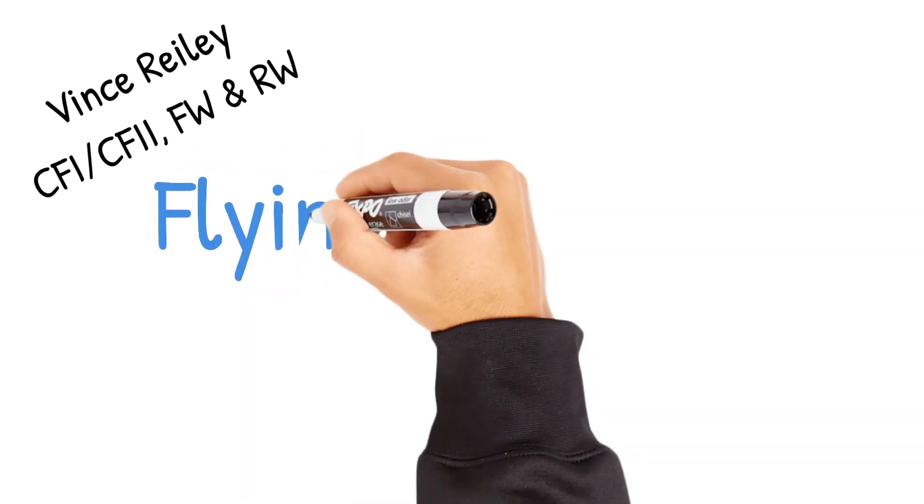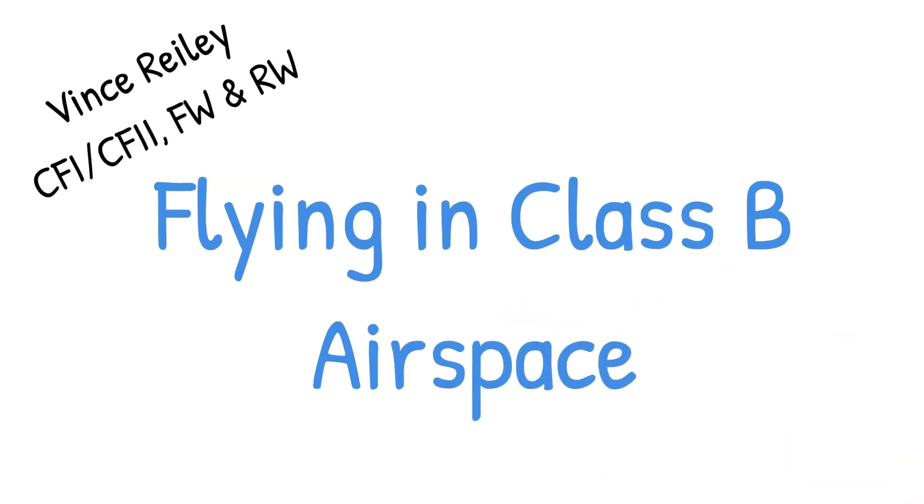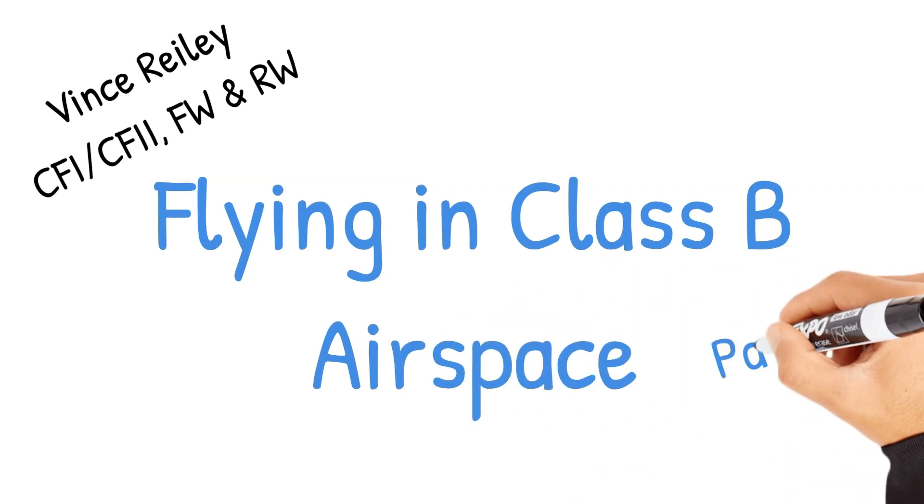Welcome back. This is Vince Riley, CFI for fixed-wing and rotor wing, for our part two on flying in Class B airspace. Since we covered most of the actual nuts and bolts of getting in and out of Class B airspace in the first video, we're just going to focus on flying in and around Atlanta airspace.